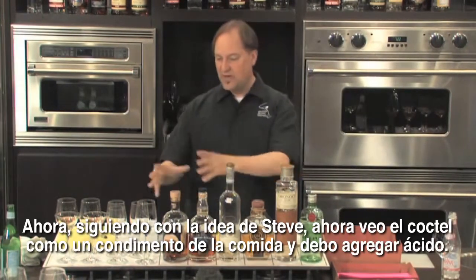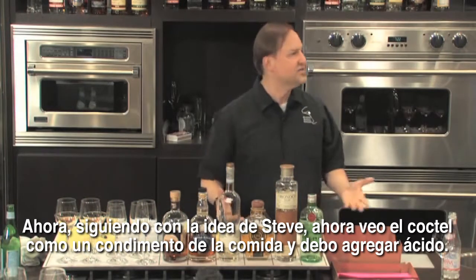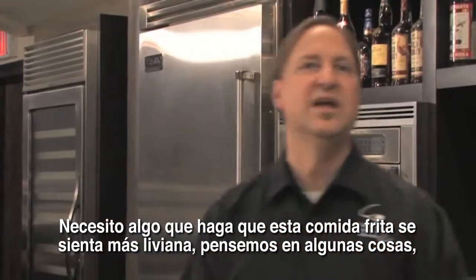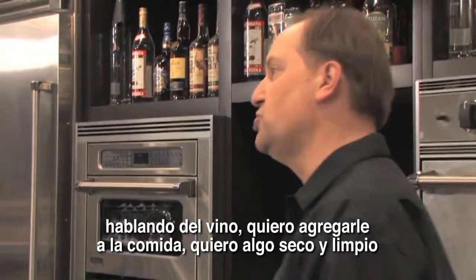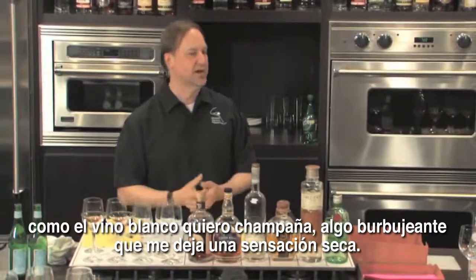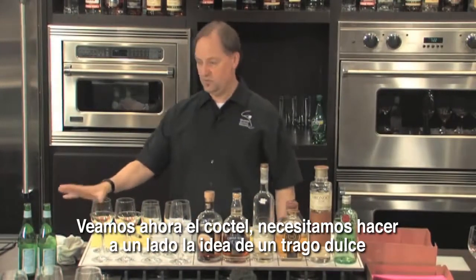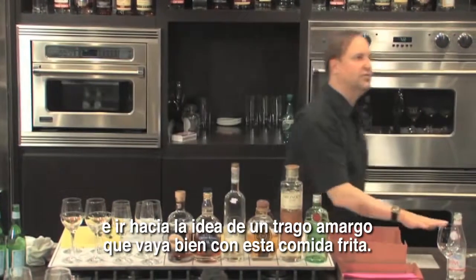What would you like in a situation like that? If I think of the cocktail as a condiment to the food, I need to add acid. I need something that's going to make this fried food taste lighter. On the wine side, we add crisp, clean, dry white wine to fried food. We want champagne with its bubbles that give the sensation of dryness. So I look at the cocktail and say I need to eschew the idea of a sweet drink and go to the idea of a tart drink to go with this fried food.